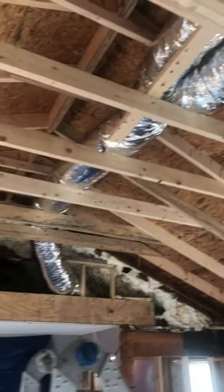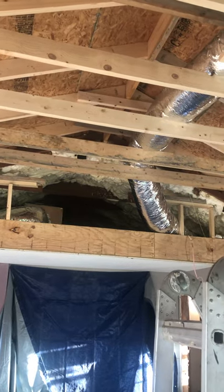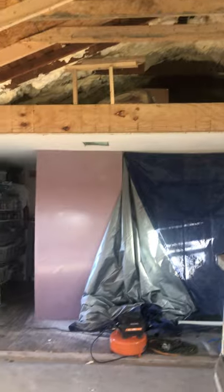Air conditioning has started. We actually had to put in a new unit since we're adding square footage, and it'll connect in with the old part of the house.